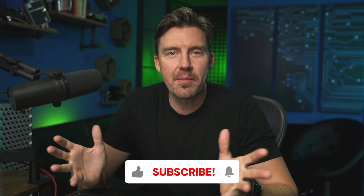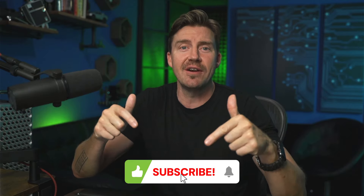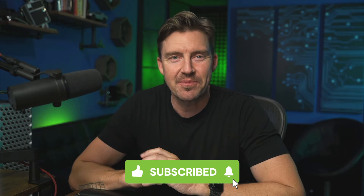Thanks for watching. Remember to like the video and subscribe while you're down there checking out the discount. Hope to see you in another video, so stay tuned.